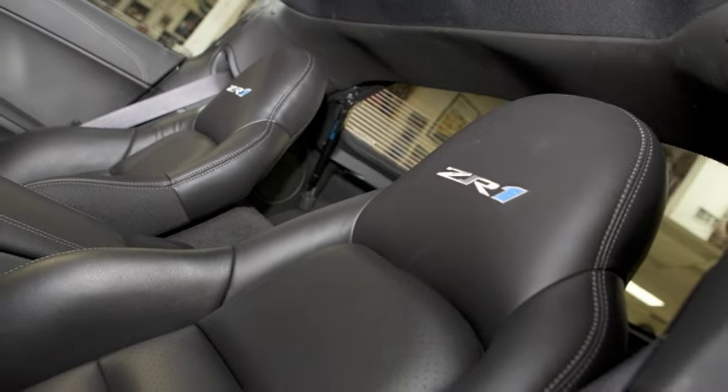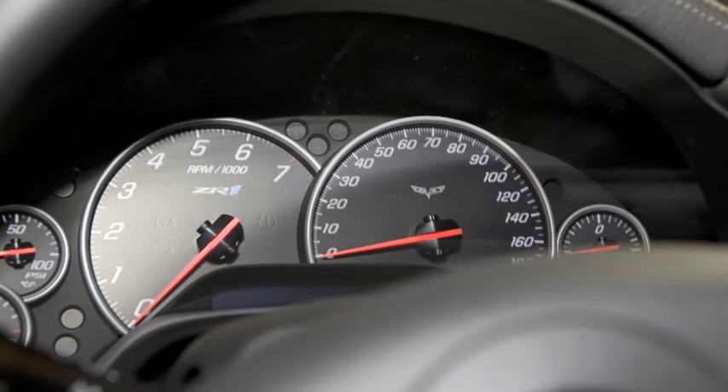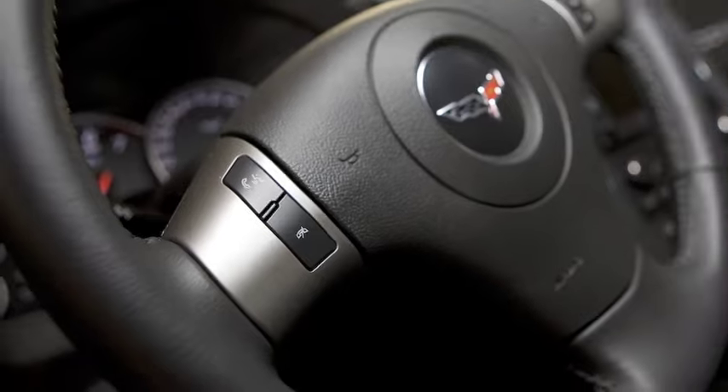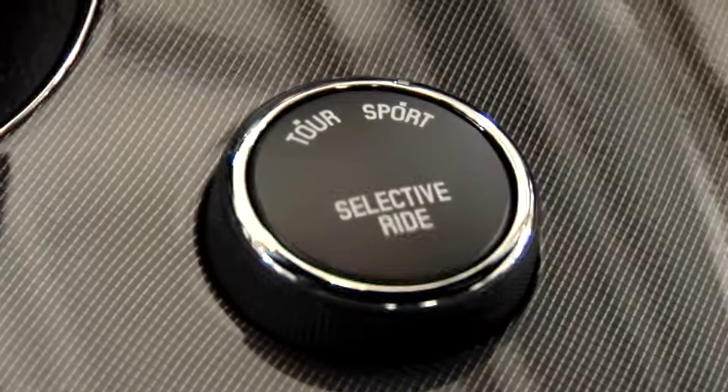The interior is a bit upgraded over your standard Corvette. You've got controls on your steering wheel for volume and things like that, and you've got an adjustment there for your suspension — for touring or sport.